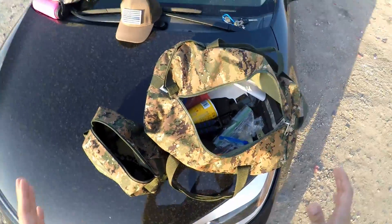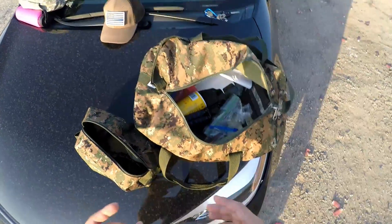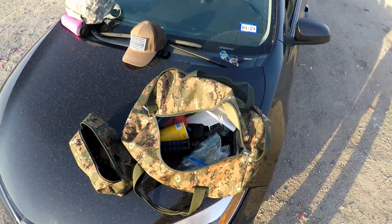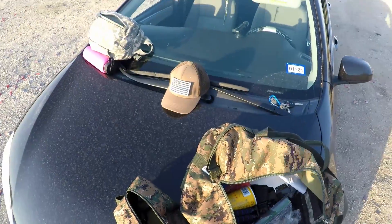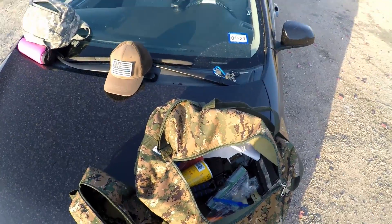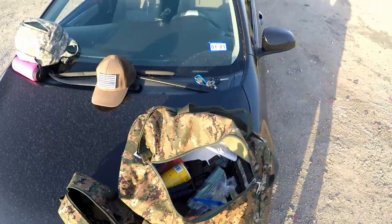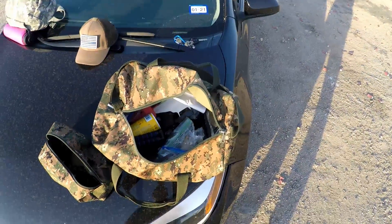Now if you're at a range you don't really need a CLS kit, because usually you're probably in a city or a place where medical care is on hand or very nearby. But the place I'm shooting at right now is about 20 to 30 minutes outside the city, and the nearest hospital is about 45 minutes away if you're going 80 miles an hour.